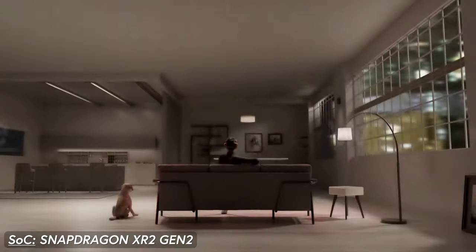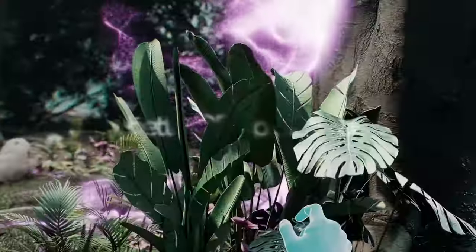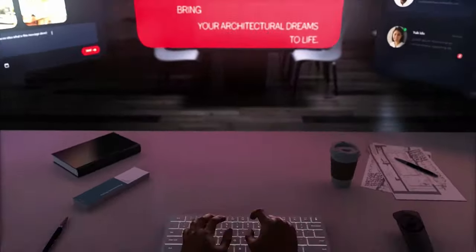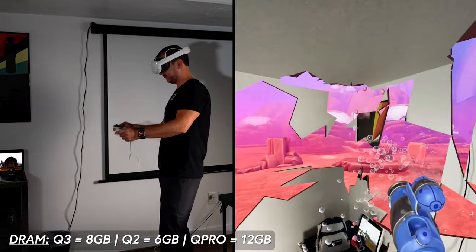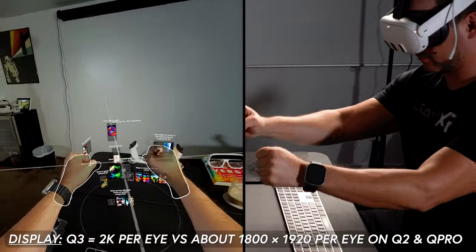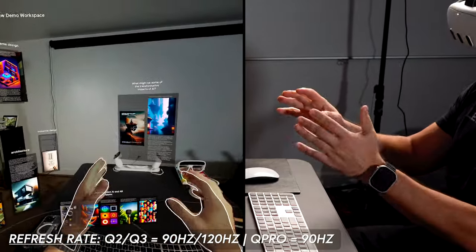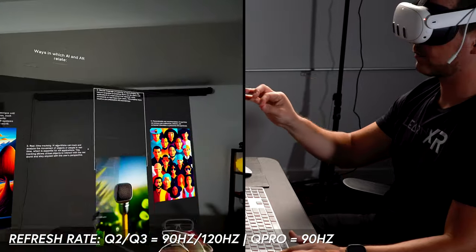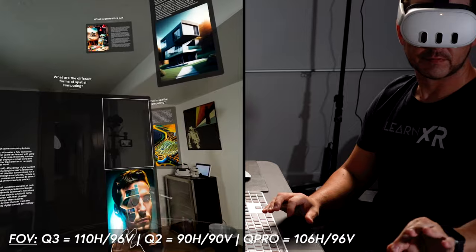The Quest 3 features the Snapdragon XR2 Gen 2 versus Gen 1 in previous devices. According to Qualcomm, this new GPU offers up to 2.5x peak performance with 50% increase in power efficiency, and GPU performance increased by more than 33%. RAM is 8GB on the Quest 3 — better than the Quest 2's 6GB but less than the Quest Pro's 12GB. Display got an amazing upgrade to 2K per eye, with a refresh rate up to 120Hz and a larger field of view of 110° horizontal by 96° vertical.